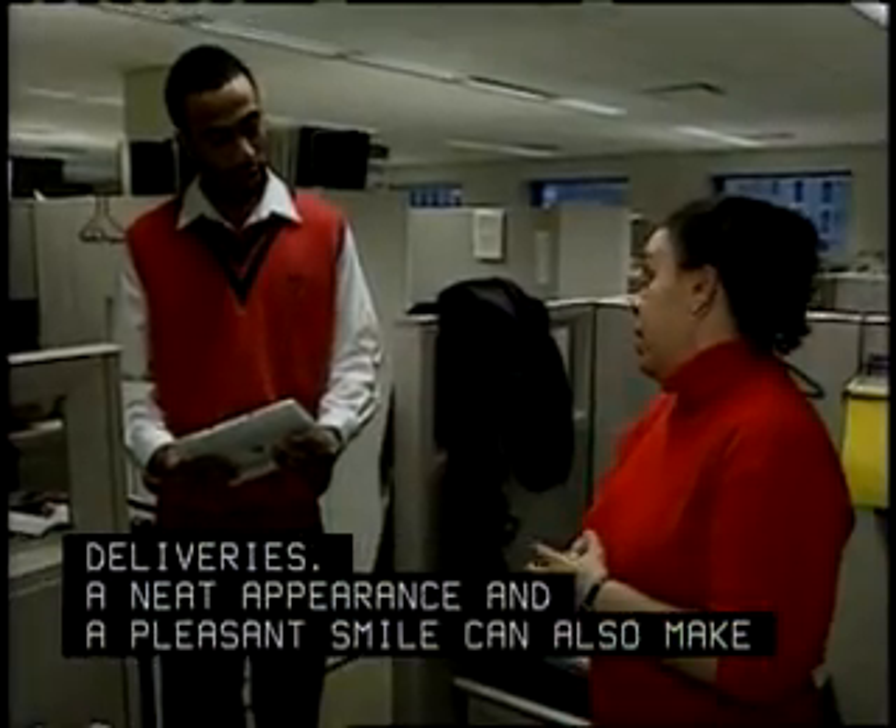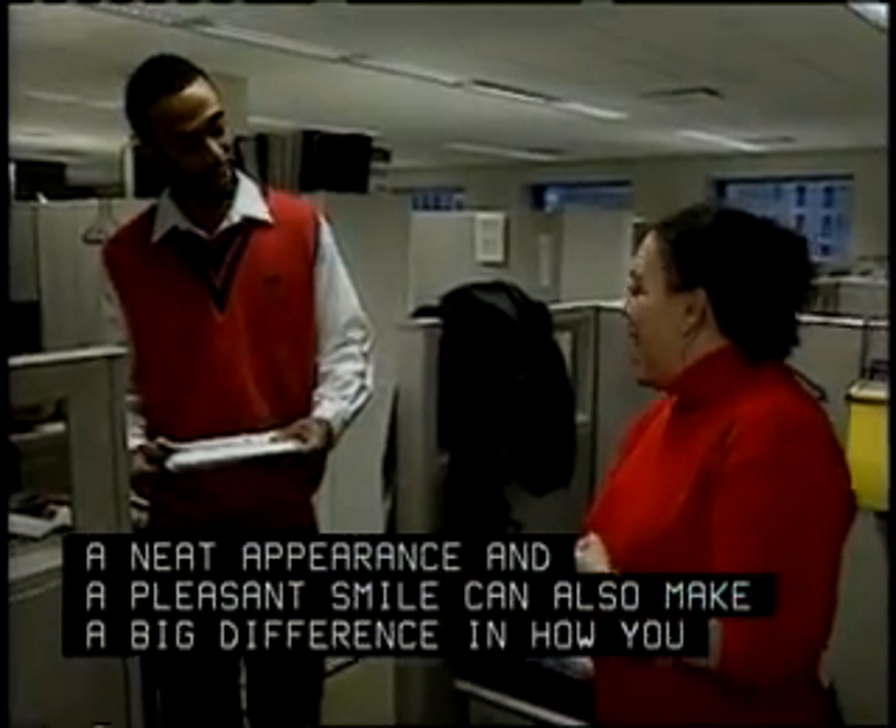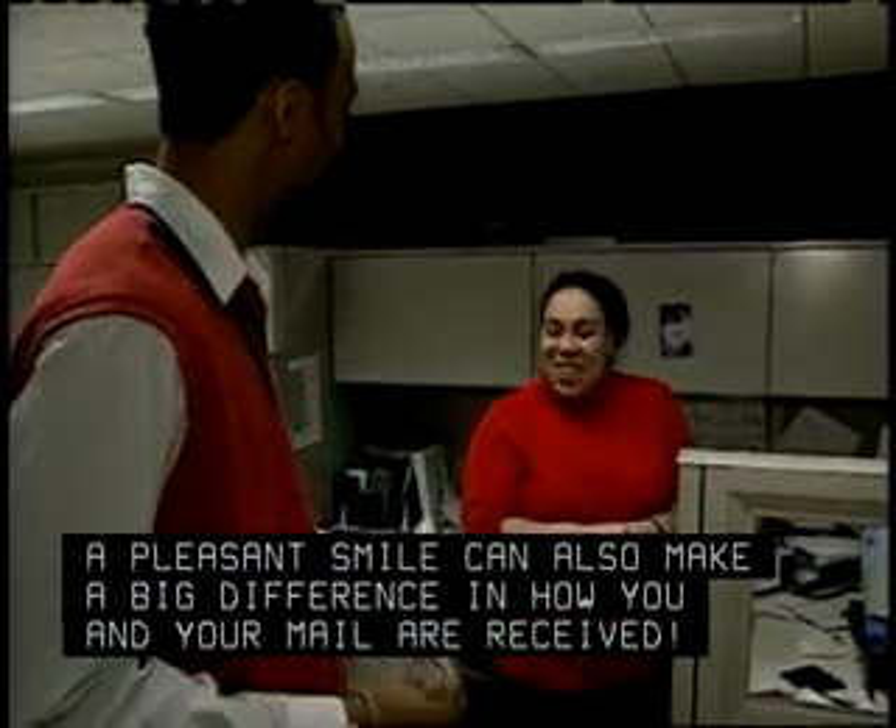A neat appearance and a pleasant smile can also make a big difference in how you and your mail are received.